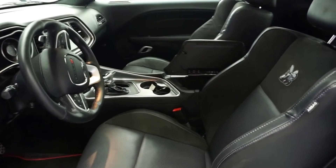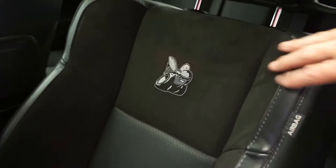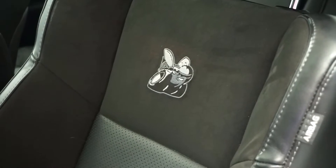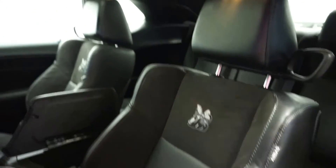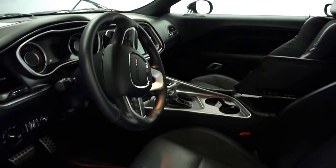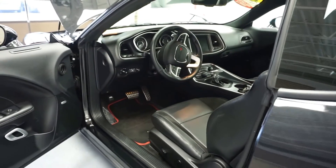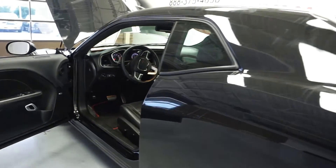Of course you have the Scat Pack logo all over it — embroidered in the seats and on the side of the car and on the rear air dam. You have the little bumblebee which symbolizes the Scat Pack. It also has an enormous trunk that can fit many, many groceries or luggage.